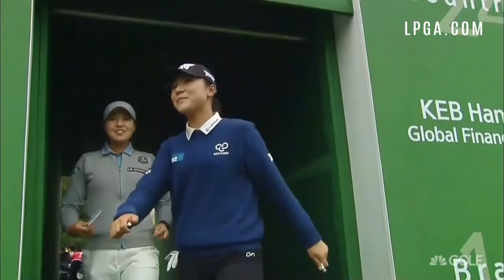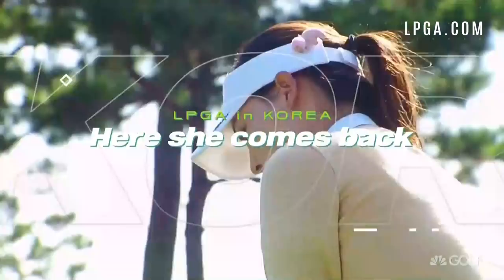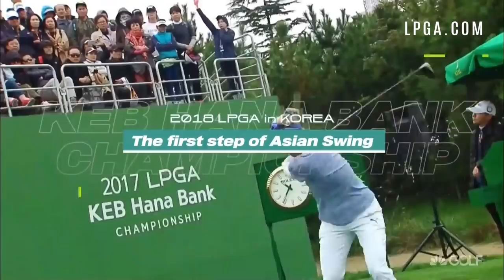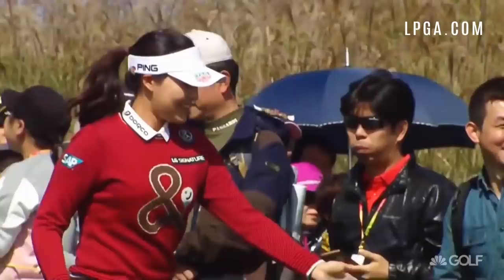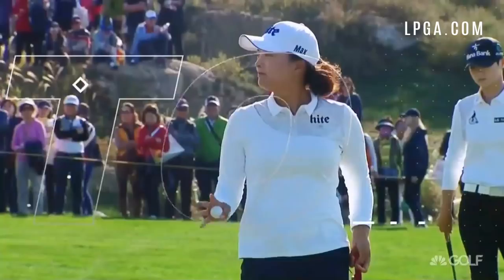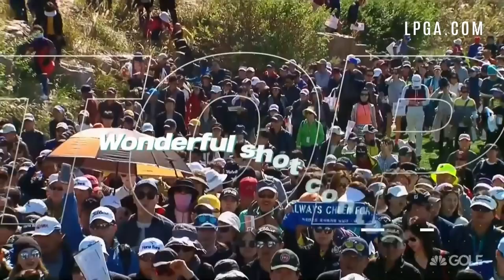You can watch the third round of the 2018 LPGA KEB Hana-Bank Championship live on GolfChannel.com and the Golf Channel app. That coverage is on Friday night from 10 p.m. to 3 a.m. Eastern Time. Tape delayed coverage can be seen on Golf Channel. Third round coverage will be on Saturday from 12:30 p.m. to 3 p.m. Eastern Time.